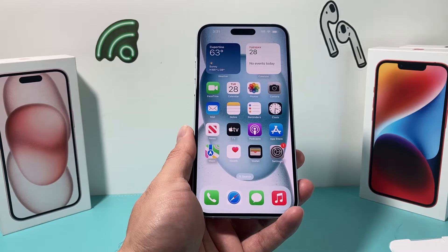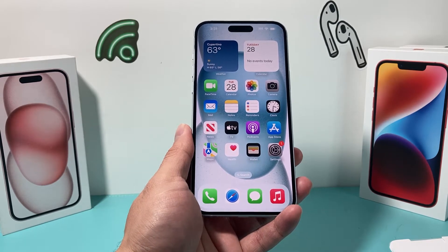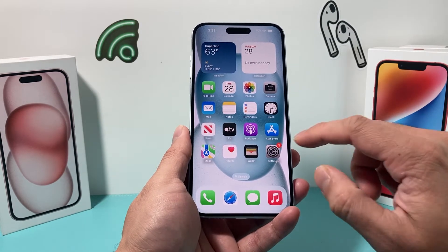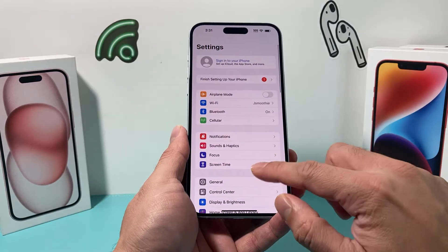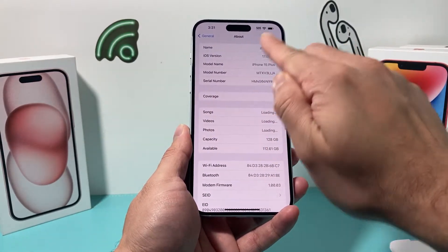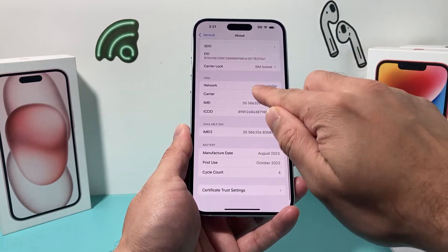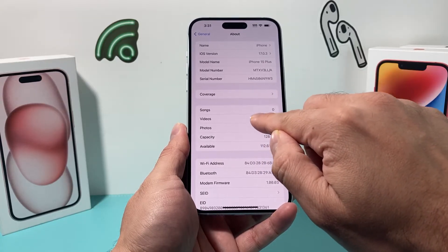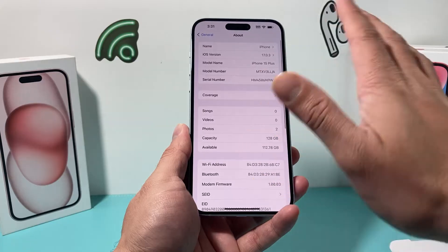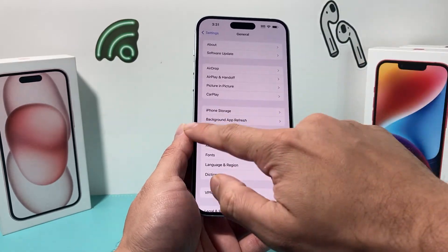The next thing to do is see if there's a carrier update for your iPhone. The way you check it is go into Settings on your iPhone, then go to General, then go to the About section. Stay on that page for about a moment, and there might be a pop-up that says carrier update — you can click on that update if there is one. If there isn't, it won't come up.